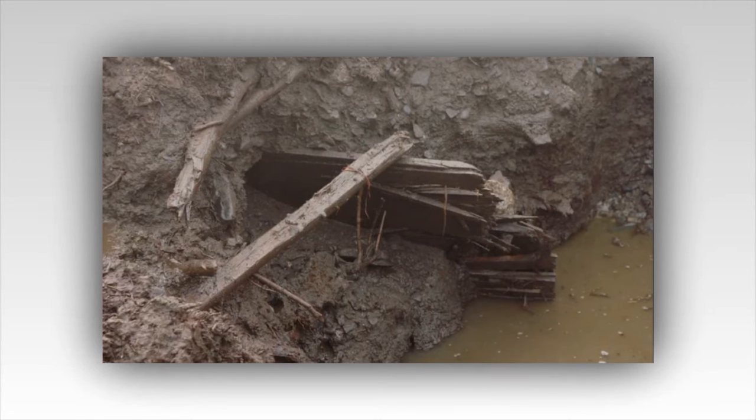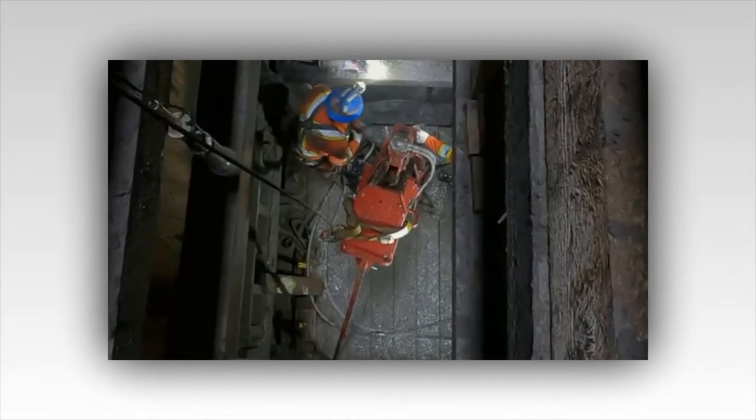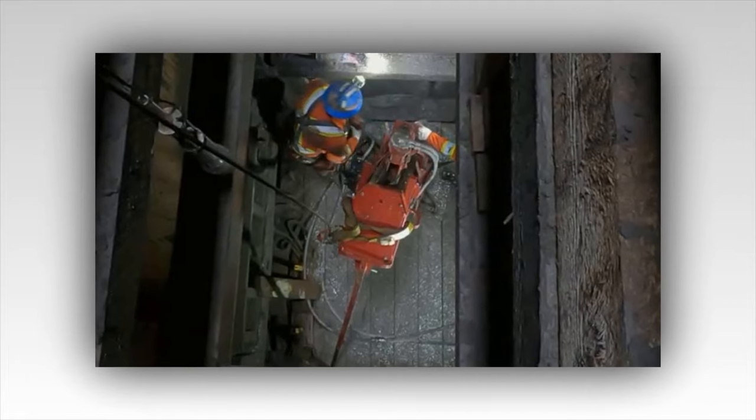The team assembles around the shaft, their faces a mixture of excitement and trepidation. Gary Drayton, the metal-detecting wizard, brandishes his equipment with a gleam in his eye. 'Let's see what the island's hiding today,' he quips, his British accent adding a touch of levity to the tense atmosphere. Beside him, Alex Lagina, Rick's son, checks the safety ropes and harnesses, his youthful energy tempered by the weight of their mission. The descent begins. Rick is the first to lower himself into the darkness, his flashlight cutting through the gloom. The wooden beams of the shaft creak under the weight of years. Marty follows, his methodical nature ensuring every step is secure, every move calculated.